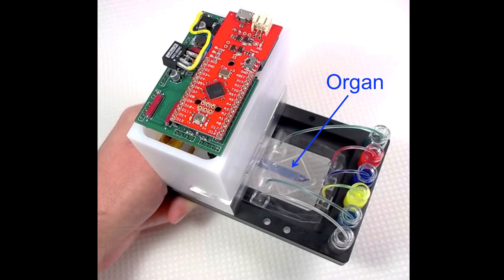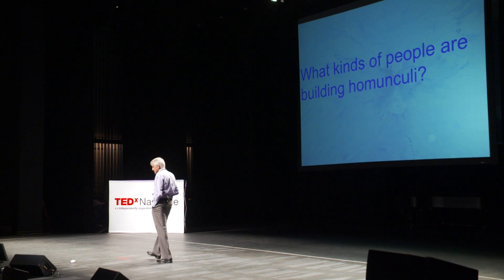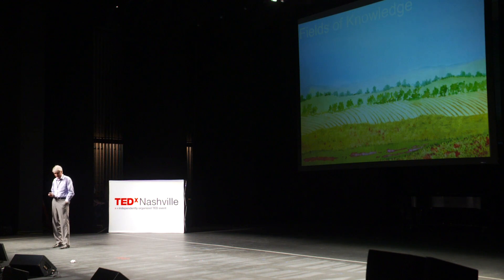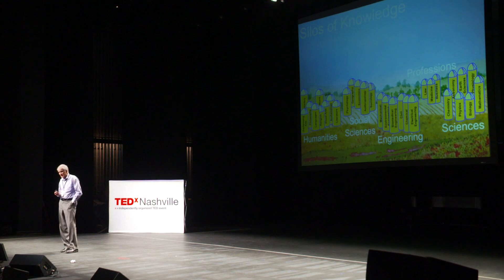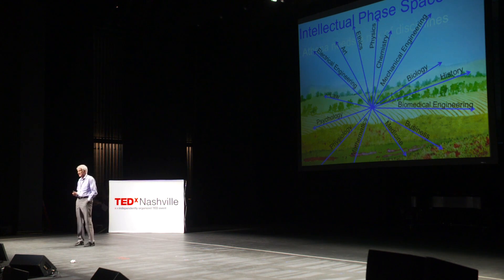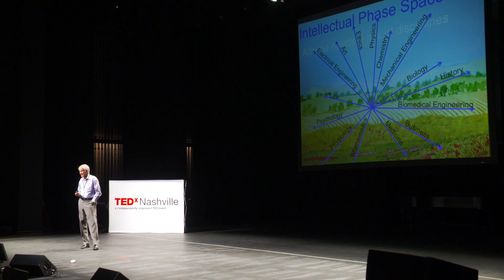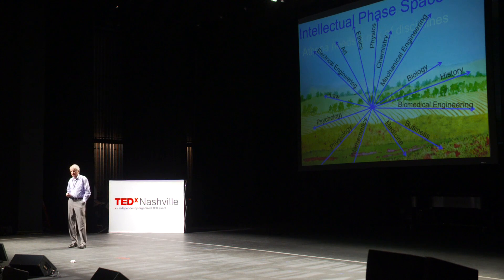The other problem is that you need special people to build homunculi. Fields of knowledge are really silos — you have the humanities, sciences, engineers, social sciences, the professions — and quite often they don't talk to each other. Athena needs a mix of disciplines: intellectual phase space. It's not sufficient to bring a biologist, an artist, and a chemist together — you have to have people who can speak more than one language and move between disciplines, because all of those disciplines are required to build this very complicated system.